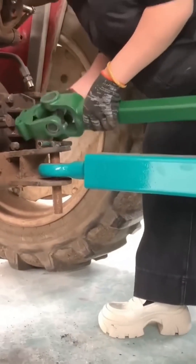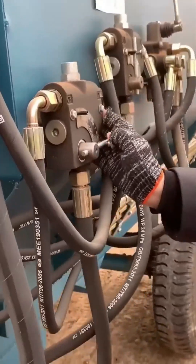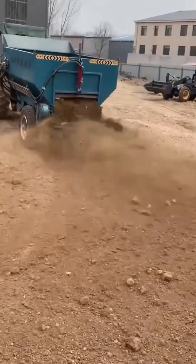The drive shaft locks firmly into the fertilizer spreader, each bolt tightened with precision to keep the machine running strong for seasons ahead.